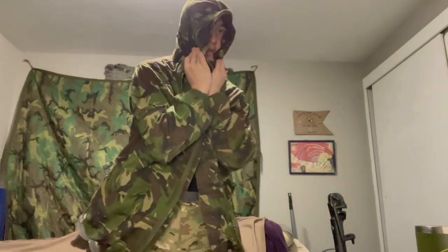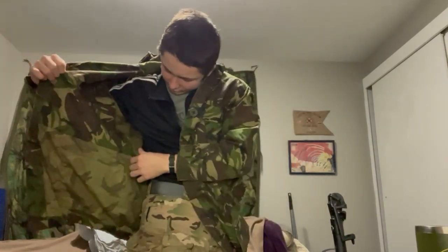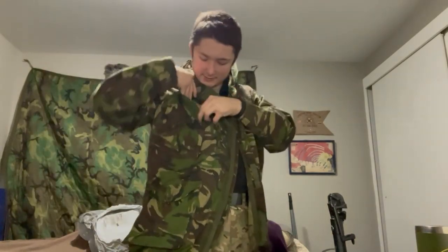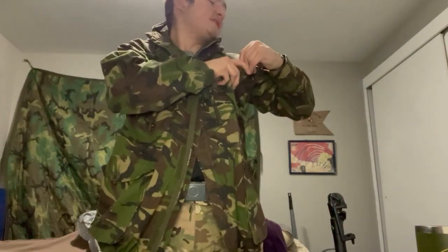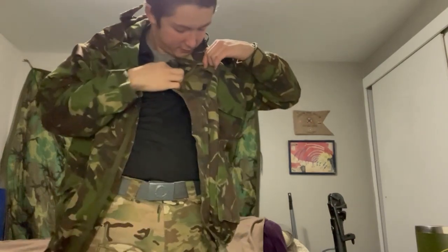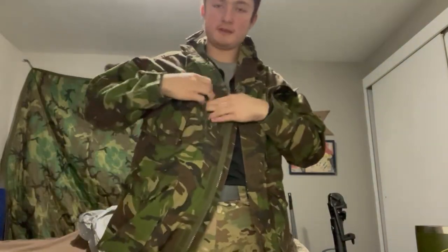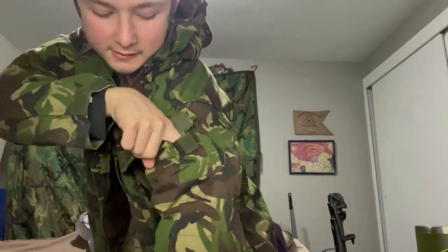This really cuts down your hearing when you have the hood close. Let's look at the inside — it has an interior drawstring, that's pretty dope. It has what looks like a pen pocket on the inside of this pocket — there's a pen pocket in here. It has a patch on the side, the interior pockets are very nice, not stiff at all. More pen pockets here — pretty badass.